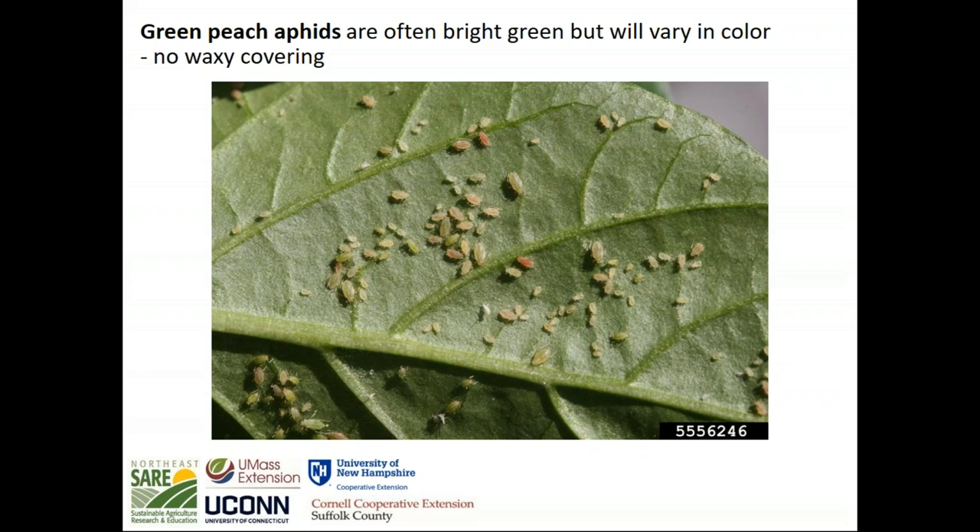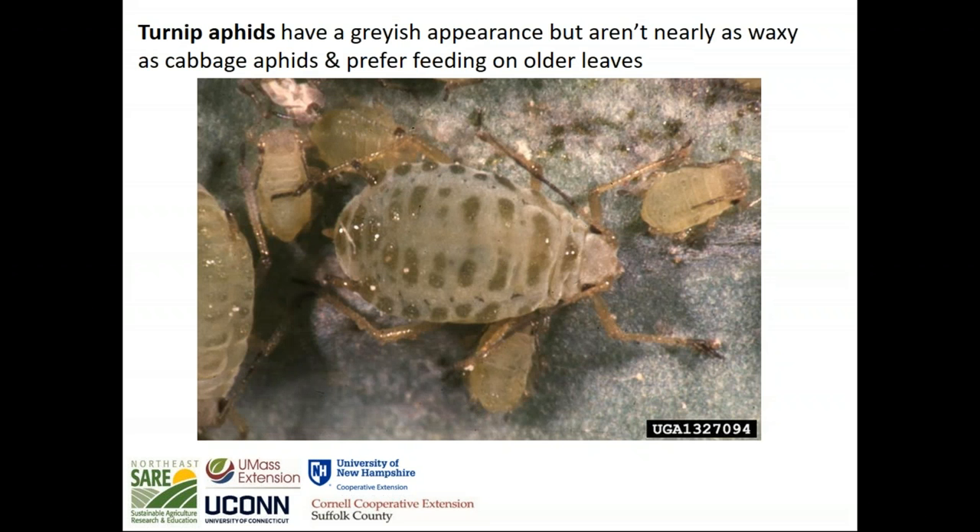Some other species you might encounter on brassica: green peach aphid has a really broad host range, so you'll find it on a ton of other plant species on your farm. They're often bright green but will vary in color — color maybe isn't the best way to identify them. In general, they will not have that waxy covering, which is the key characteristic to distinguish them from cabbage aphid. Another aphid you might encounter on brassicas is turnip aphid. They do have a grayish appearance, but aren't nearly as waxy as cabbage aphid. They also prefer feeding on older leaves and are a more rare species.